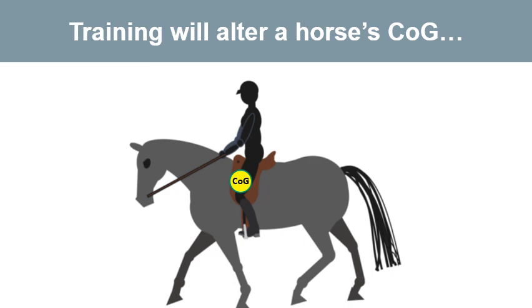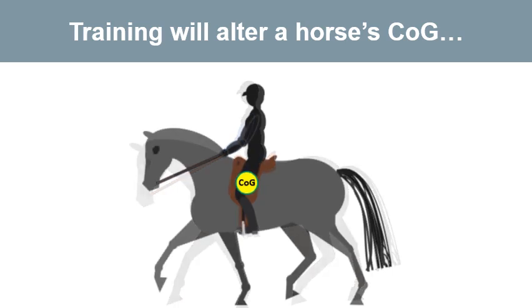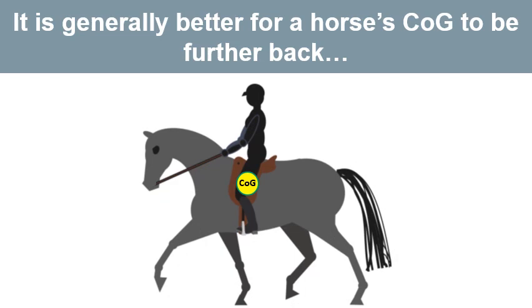Training will alter the centre of gravity of a horse to some extent if that training changes the horse's balance. A horse that starts out downhill with a centre of gravity that is forward will end up more uphill with a centre of gravity that is further back. For most riding disciplines, it is better for a horse to have a centre of gravity that is further back, reducing weight on the forehand and increasing weight carried on the hindquarters.